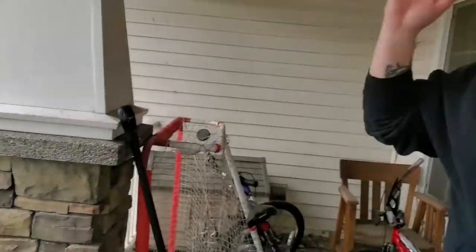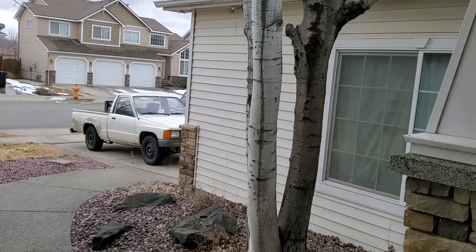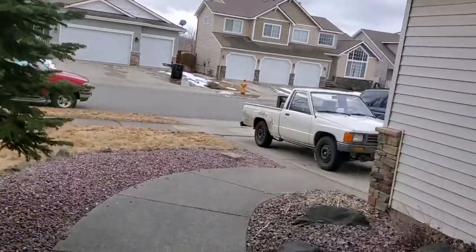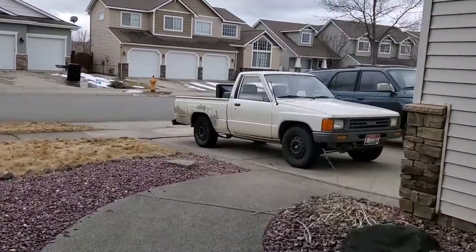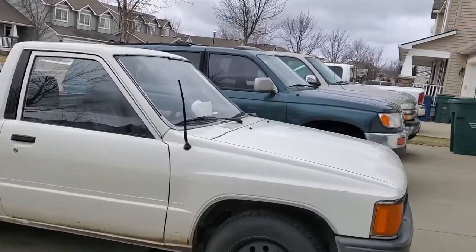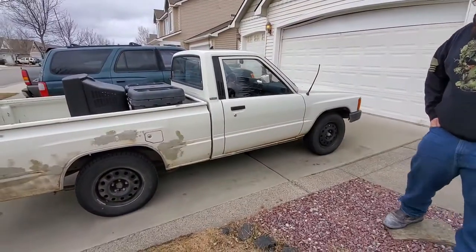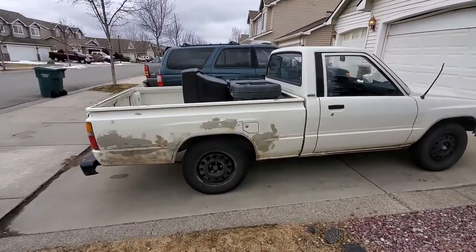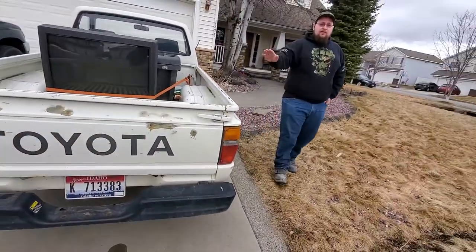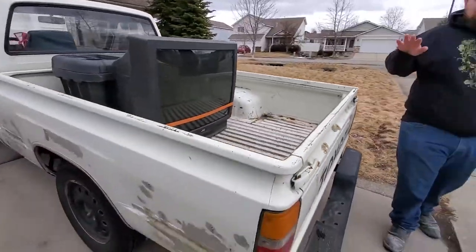Shane describes the problem: he drove from his house to the gas station just fine, left it running, grabbed some beers and Rockstars, ran fine. Then backing up in reverse, going about 20 mph, he let off the gas and it died — had to restart it. He also mentions the brakes getting softer and softer at a stoplight, not building up pressure when pumped.